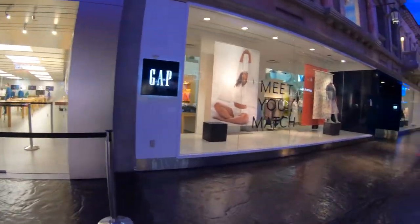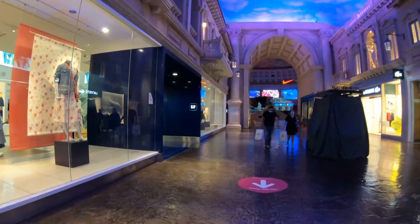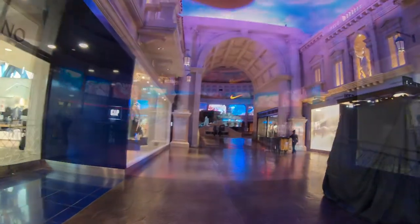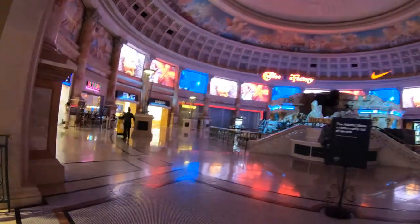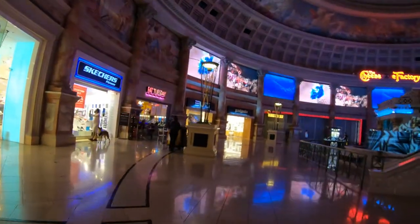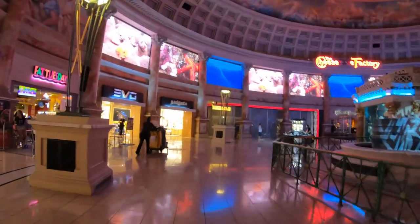On the left we have the Gap. Back in the day I was a huge Gap shopper, but I outgrew them in more ways than one. By the way, I'll be in Vegas in about a week, so if you have anything you want me to cover, leave it in the comments below or click on the About tab on the New York channel to get my email address.